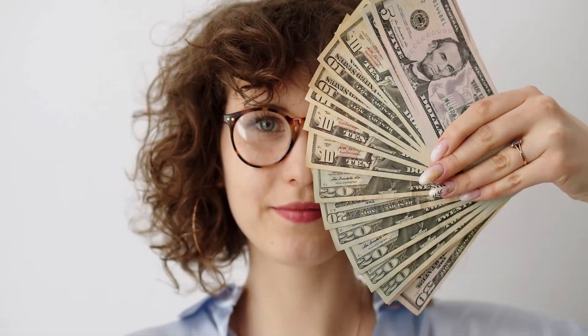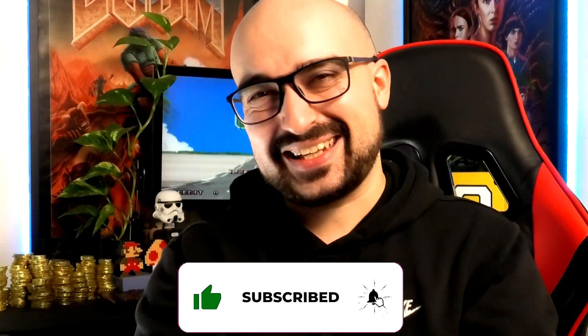Hey everyone, Vince here. Today I'm going to show you how you can earn $5 every single day using these eight applications. Let's kick this off.